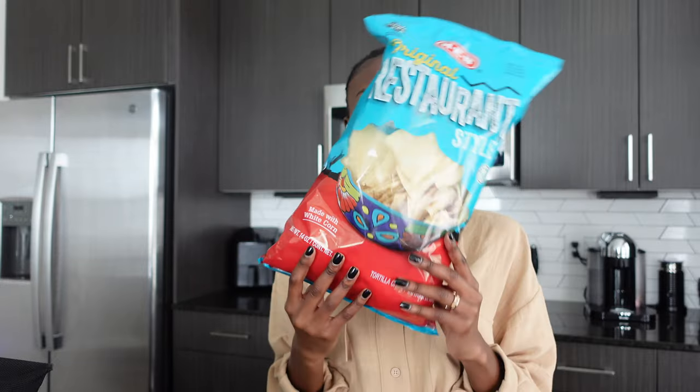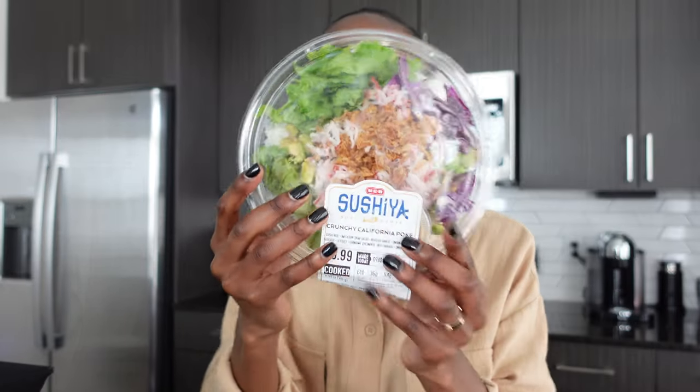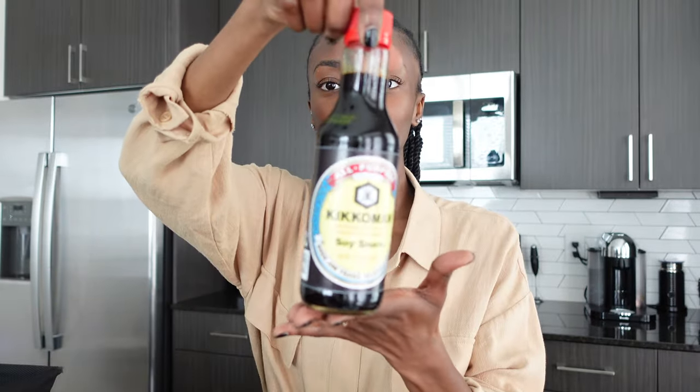Starting from the top: I have some ATV original tortilla chips because I also got queso — the ATV queso blanco. I haven't had queso at home in a while so I'm excited for that as a snack. You guys saw me grab the two sushi poke bowls — crunchy California poke and San Antonio poke. I'm also down to like three dish pods so I got the Cascade Platinum 14-count. And I have soy sauce because I ran out.